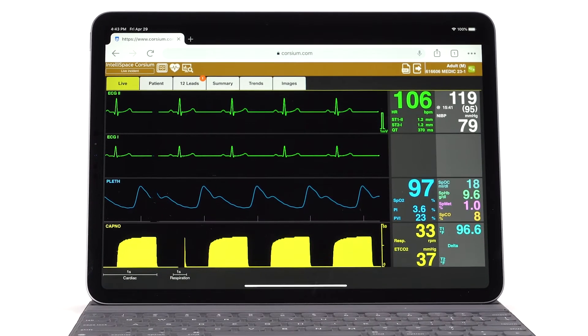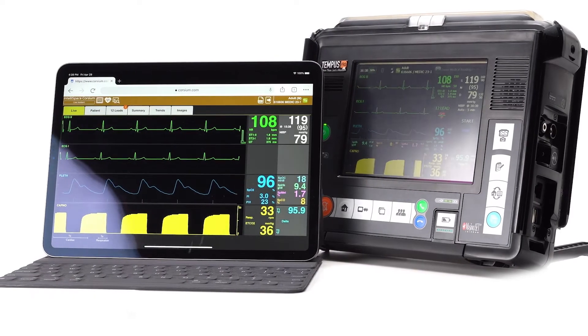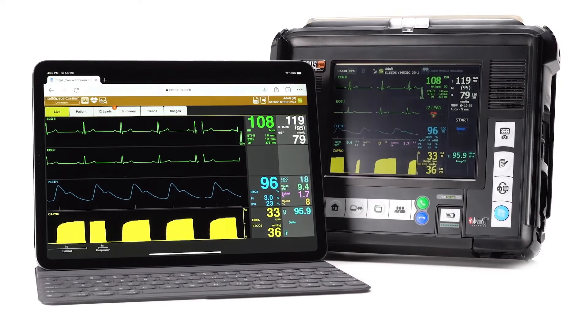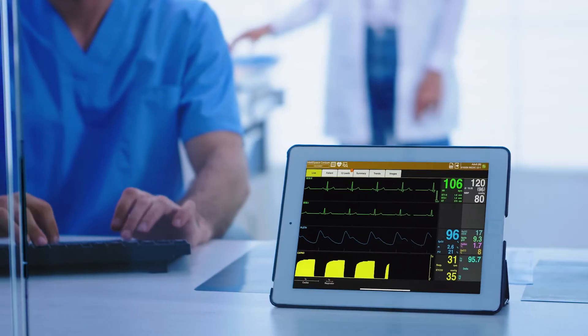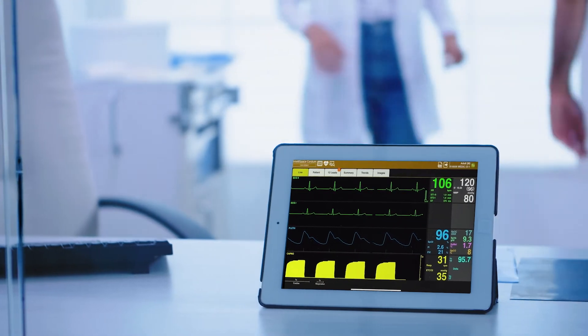Philips Intellispace Corsium unlocks the true power of the Tempest ALS system. It's a web-based software platform with real-time data transfer and two-way communication. Stream live data to any device with an internet connection and receive clinical support from a remote location. Experience the benefits of full integration with your existing ePCR software.